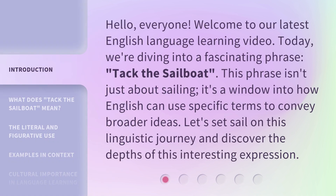Hello everyone, welcome to our latest English language learning video. Today, we're diving into a fascinating phrase: 'tack the sailboat.' This phrase isn't just about sailing — it's a window into how English can use specific terms to convey broader ideas. Let's set sail on this linguistic journey and discover the depths of this interesting expression.